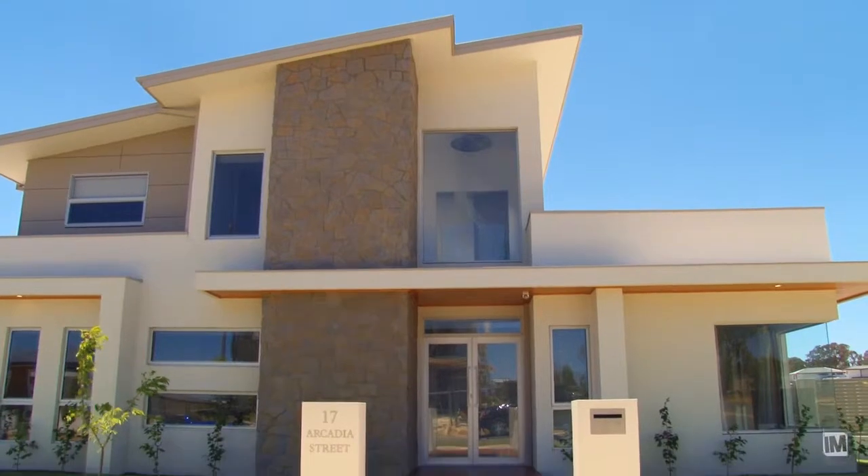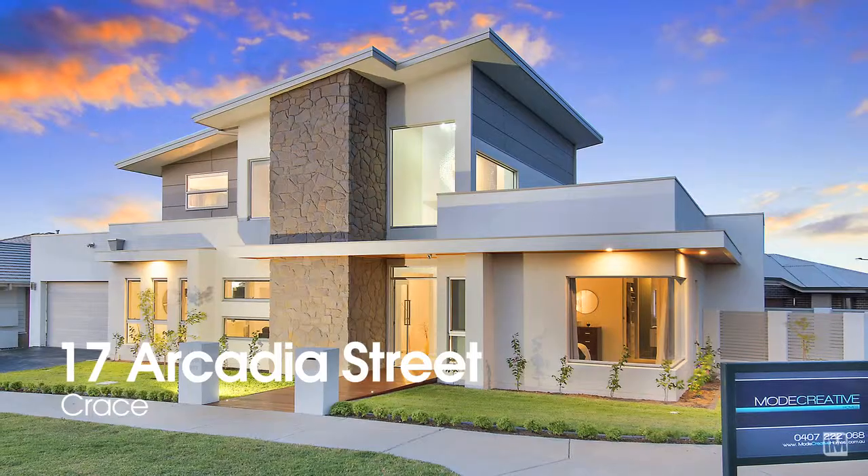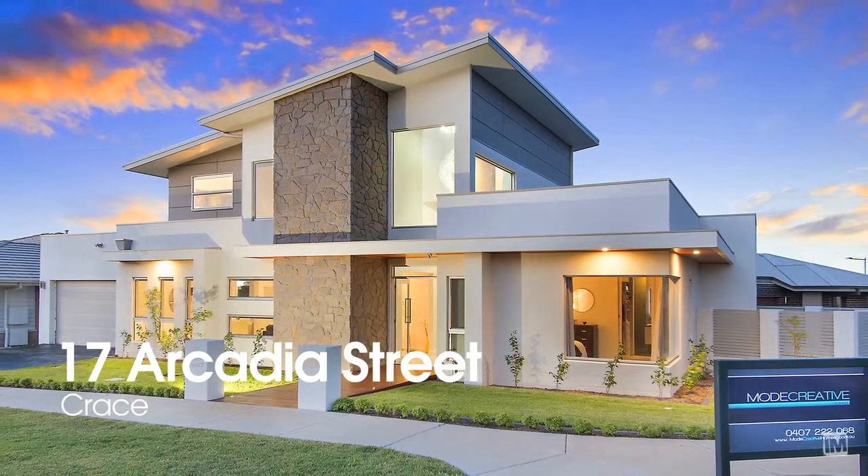In all my years of real estate, this is definitely one of the best houses I've had the privilege of marketing. I think with its level of inclusions and modern conveniences, as well as its street appeal, this is a house that's going to sell really fast.